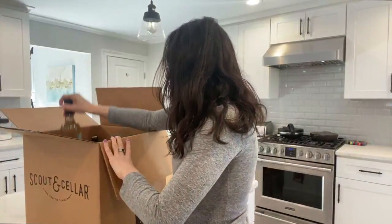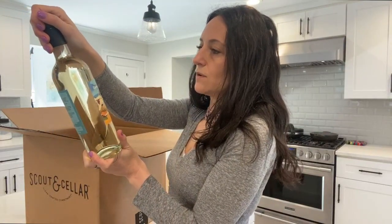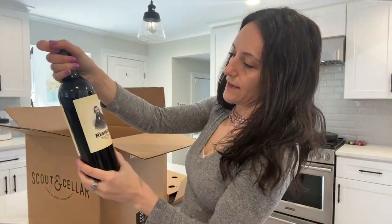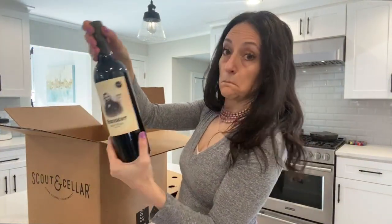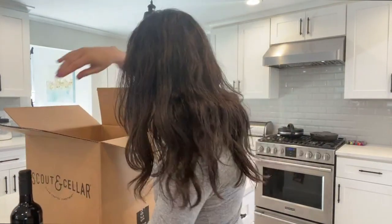We have a Sauvignon Blanc also produced in California called Dove Hunt Dog, and a Resident Red wine produced on the north coast.